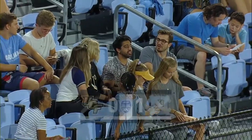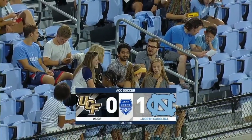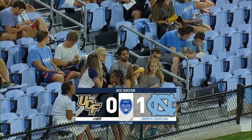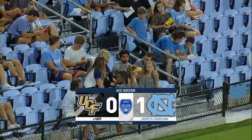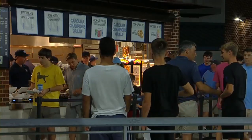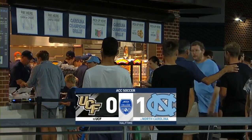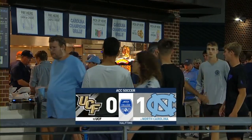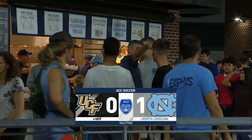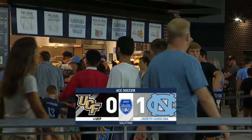We appreciate you joining us here on ACC Network Extra — a 1-0 lead for the Tar Heels at halftime here in Chapel Hill. A lot of opportunities for both teams, but the Tar Heels were the only ones able to break through in the first half. Alex Rose with the header gave the sixth-ranked home Tar Heels the 1-0 lead.